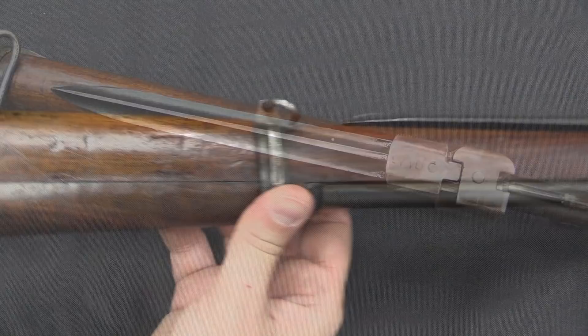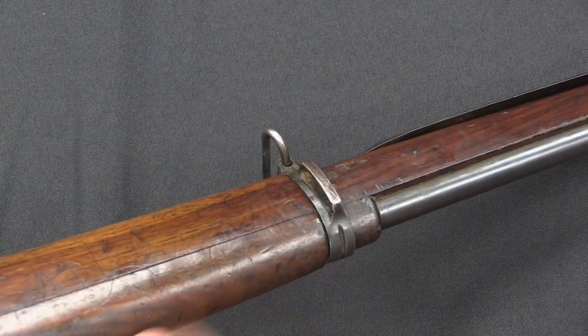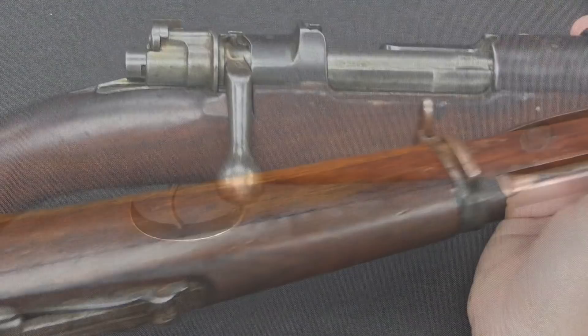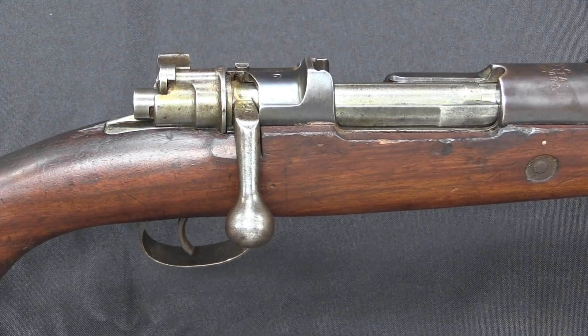I should point out, you have a sling slot and a sling swivel, and you've got the same thing here on the front — a sling swivel on the bottom and a sling bar on the side, so this can be carried easily either over the shoulder or across the back. Note that the bolt handle has been turned down, which is a little unusual for Turkish rifles, but this is standard for the 1930 short rifles and carbines that the Turks put together.